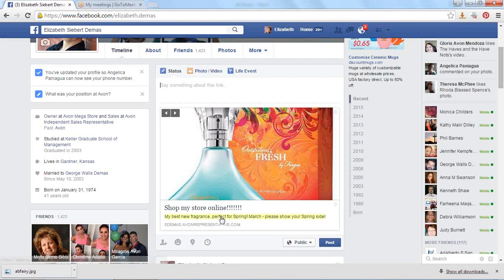So I chose my picture. I told people, 'shop my store online.' I said what I wanted to say about the fragrance. And then friends and family, you're going to love this — stop by one of the stores or shop online.